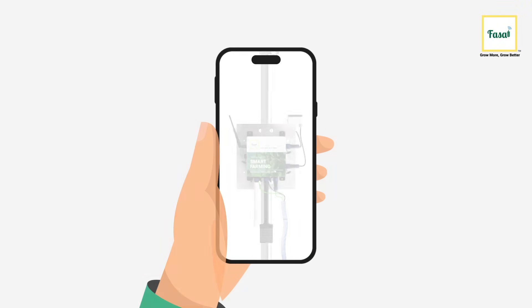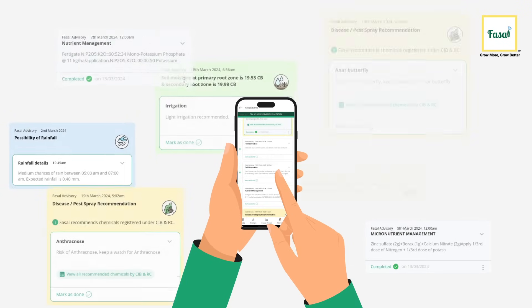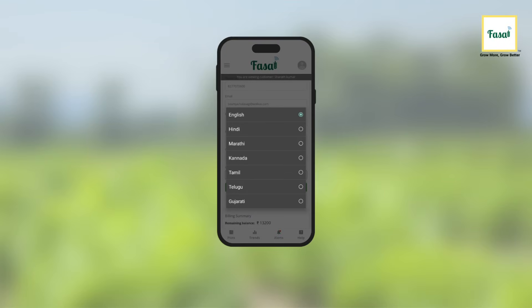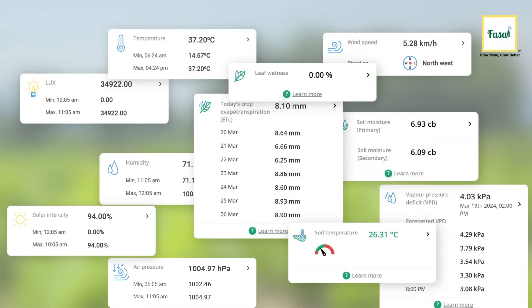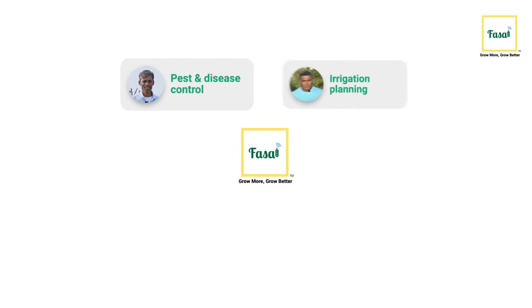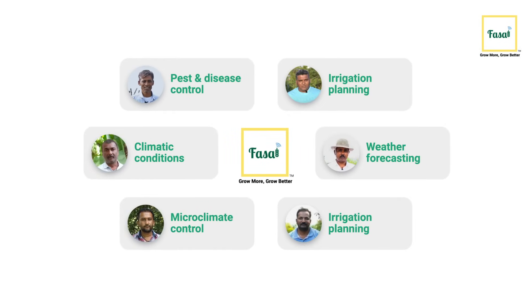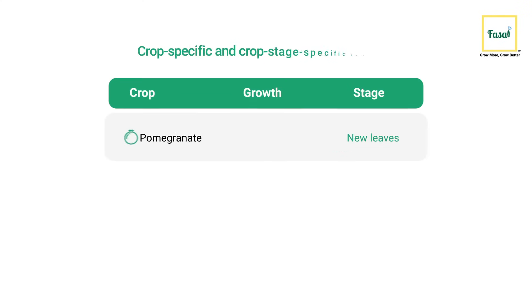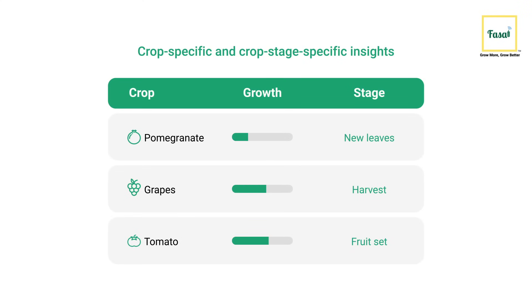The Fussel System is integrated with the Fussel App, where farmers receive actionable insights on an hourly basis on their smartphones in six regional languages. Farmers can make data-driven decisions to keep their farms healthy. Fussel empowers farmers with precision technology, enabling them to understand the pulse of their crops — leveraging AI and IoT to track and provide crop-specific and crop-stage-specific insights.